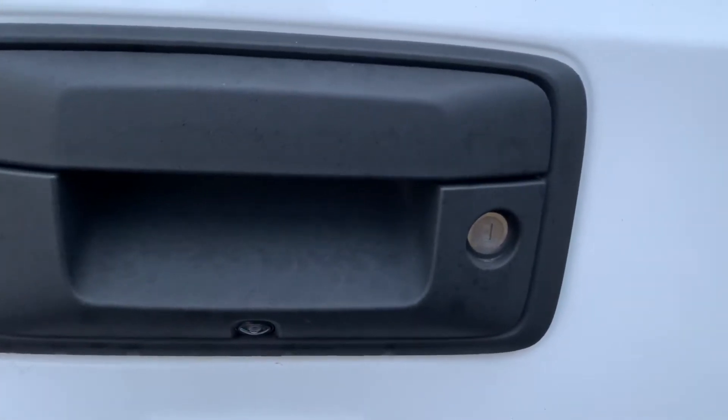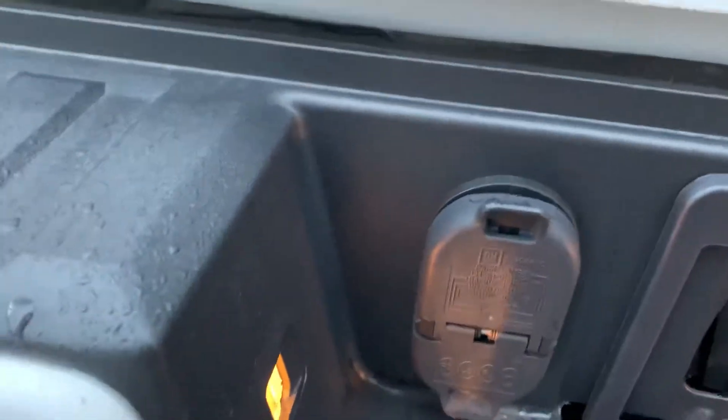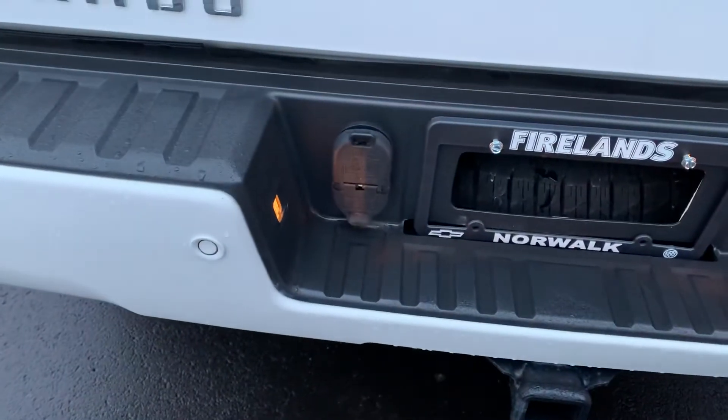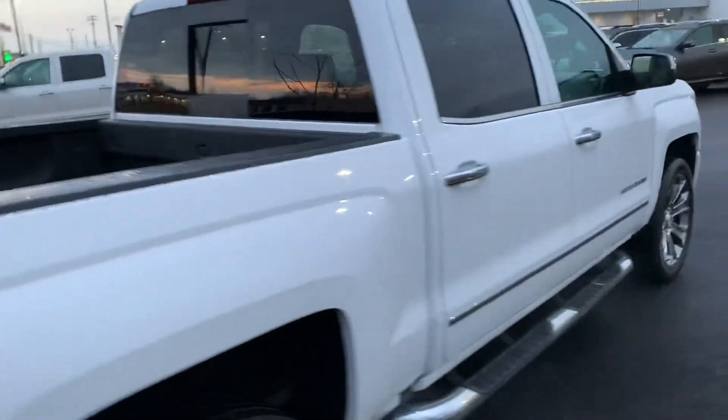Those rear parking sonar sensors are back here, and you also have your rearview camera set up in the tailgate handle — that does lock as well, lock and unlock from your key fob. This vehicle does have remote start. You'll also have your hookups if you choose to trailer anything — we have the tow hitch and both pin hookups in the back for your electronics.